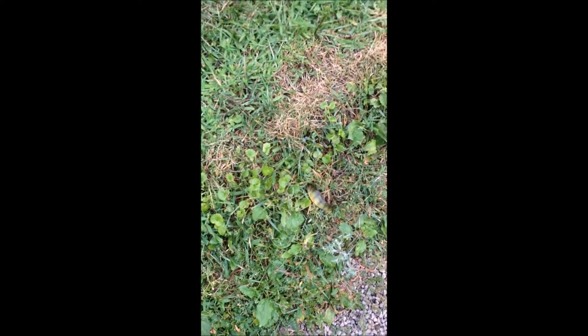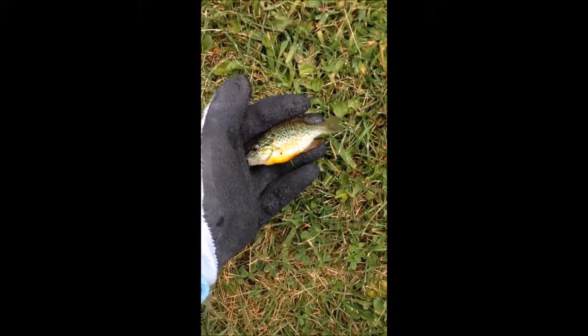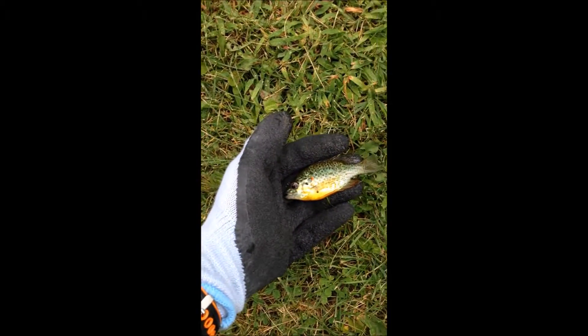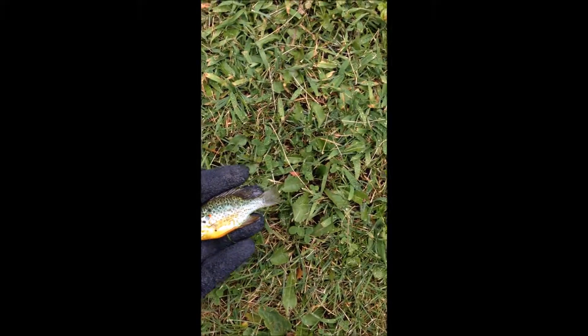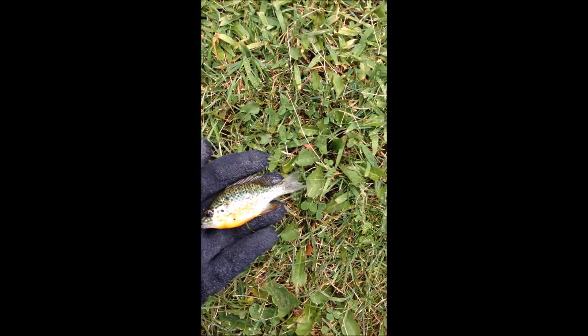I just hooked up with a small perch — there he is. I'm going to put him in with my sunfish. I just caught fish number three — he's tiny, about the same size as the first one I caught. Unfortunately I lost my sunfish.